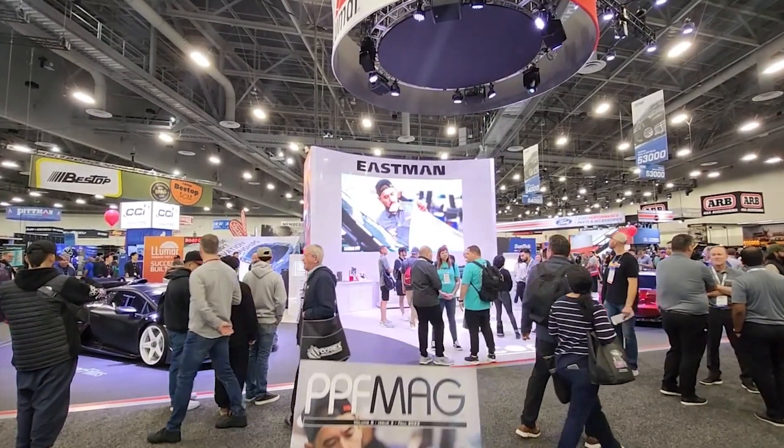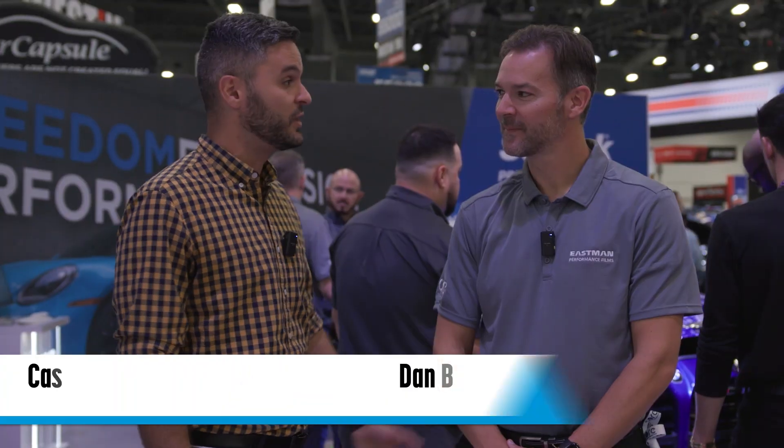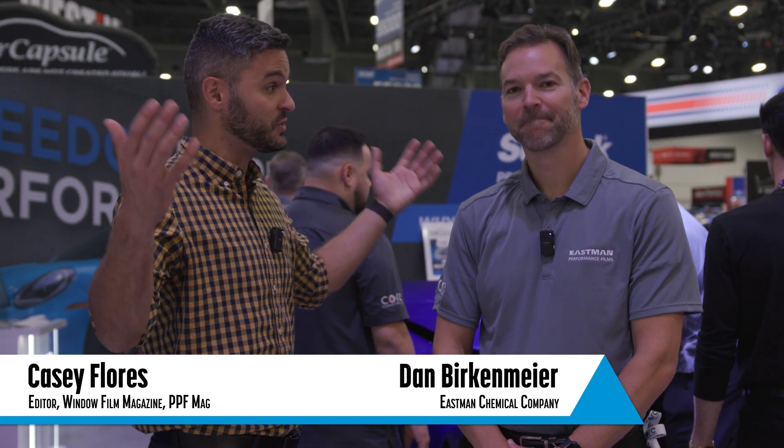The Eastman Chemical Company always brings a huge display here to SEMA. We're here with Dan Birkenmeyer, their marketing manager, to show us what they got.